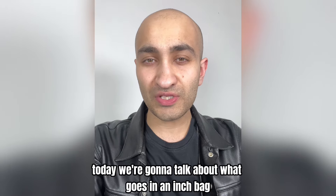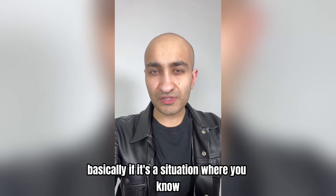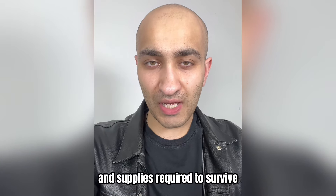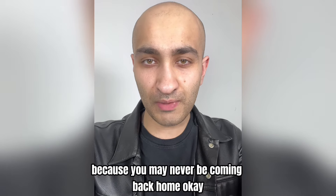Today we're going to talk about what goes in an INCH bag, or 'I'm Never Coming Home' bag. Basically, if it's a situation where you know something's going to happen, or if it's getting too dangerous, you're going to grab your INCH bag and go. It'll need to have the gear and supplies required to survive long term — basically forever, because you may never be coming back home.